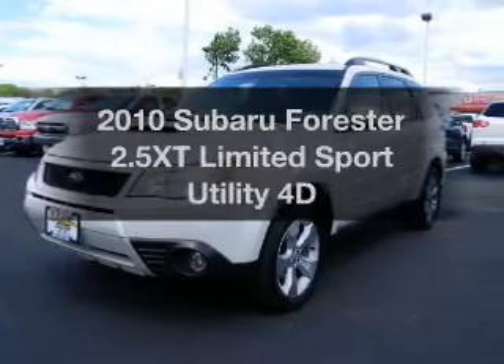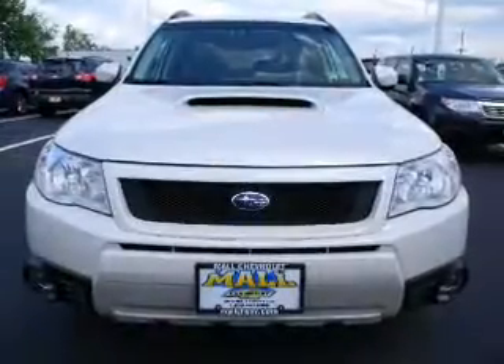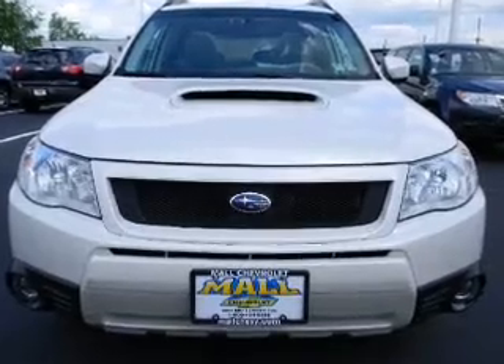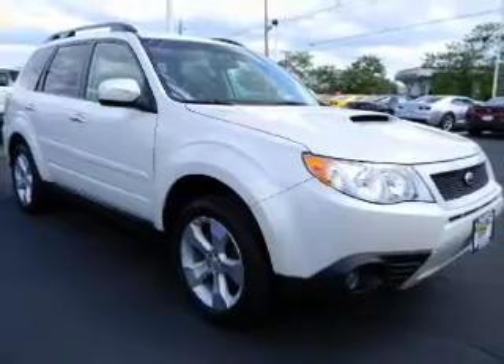Check out this 2010 Subaru Forester. If you're looking for an automobile with great attributes, look no further. With a reliable engine, driven by an automatic transmission, premium wheels lend a distinctive appearance.